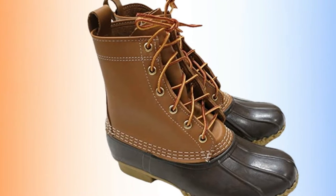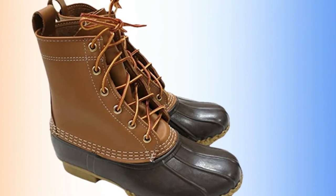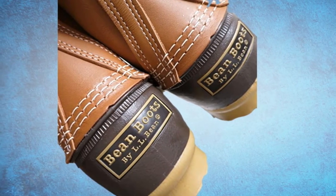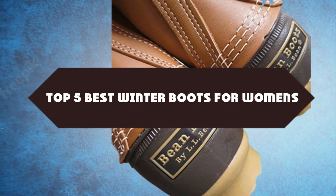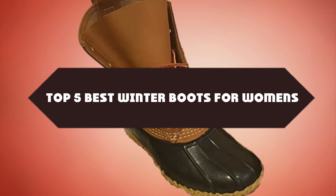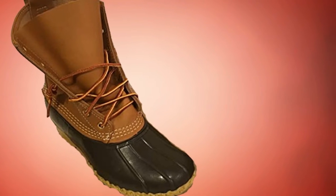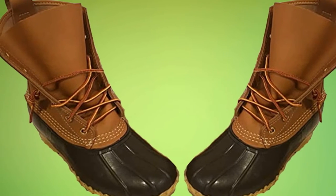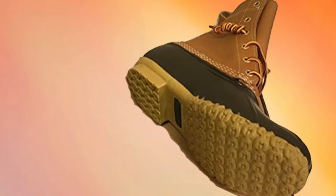Do you want to know about the best winter boots for women? You are in the right place. We have tried to include in-depth information on winter boots for women in our video, which will be enough to fulfill all your needs. All of them are evaluated on their features, prices, quality, durability, reputation of the manufacturer, and real customer feedback. If you want to buy the best winter boots for women, we think this list will be very worthy to you. Now, let's get started with the video.